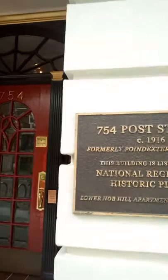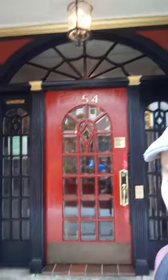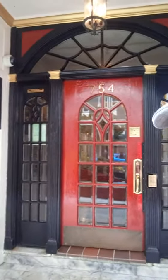754 Post. The wind is probably going right into my microphone, but I'll bear it. So 754 Post, built in 1916 — it's in the National Register of Historic Places. And the door — look at the door, the panels. They're unique. Actually, the side panels are super unique. The spiderweb, sunburst up there. Even look at the individual glass panels — they are beveled.